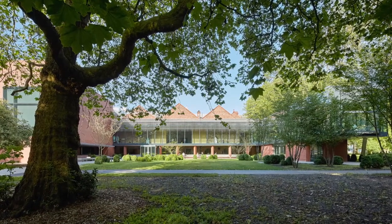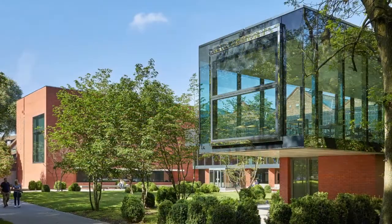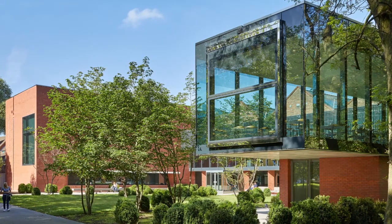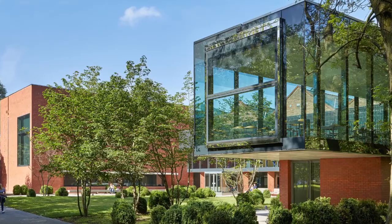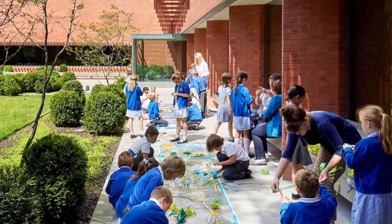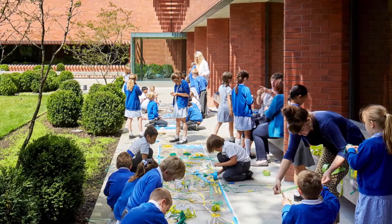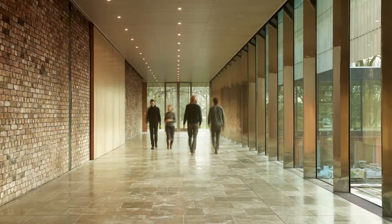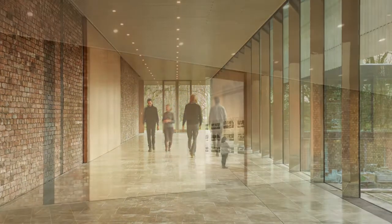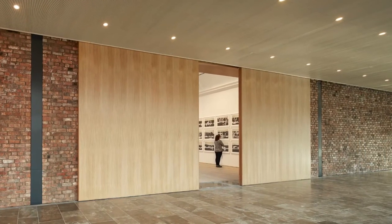With today's refurbishment and new build extension, the public areas of the Whitworth are now 30% larger. This is the result of an ambitious vision to extend the gallery and to underline its connection to the park, local community and the university, yet to retain the building's late Victorian architectural heritage. The result is a transformation into a 21st century gallery in the park, creating a stimulating visitor experience.